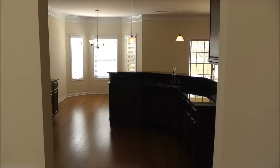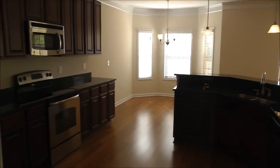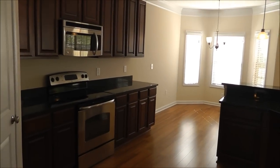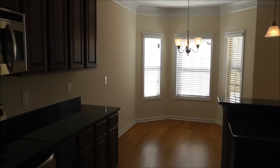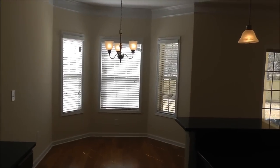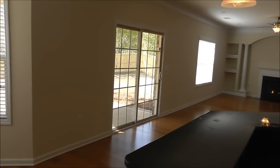Here in the kitchen you've got granite countertops, stainless steel appliances, and a really large eat-in kitchen area. Now a lot of what you see is standard features — there are very few upgrades in here actually.